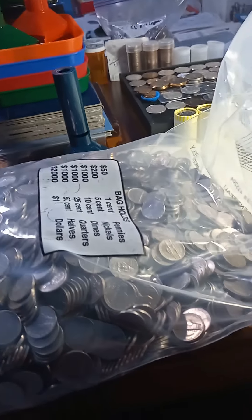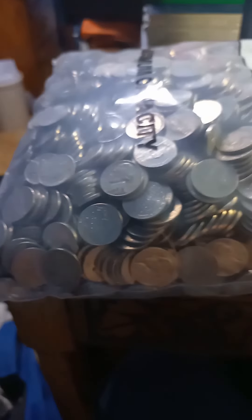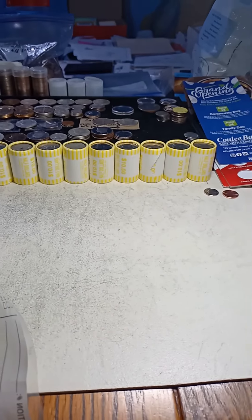Hey everyone, this is Ed with Ed Vine's Treasure. I picked up a $200 bag of nickels. I had not gone through a nickel bag before. I'm hoping for some older ones here. There's some nasty ones, I can see that. I also got 10 rolls of half dollars, so let's get started.